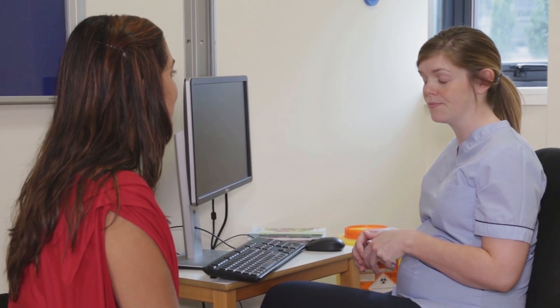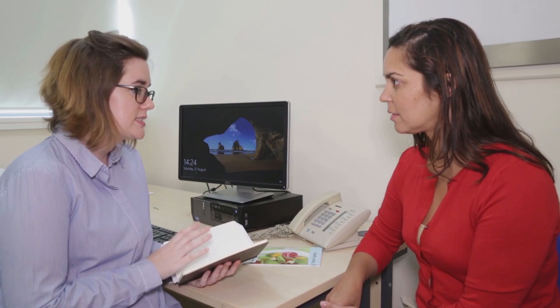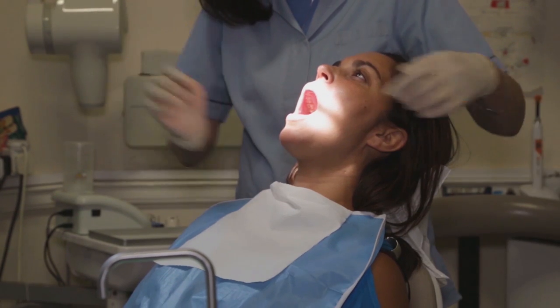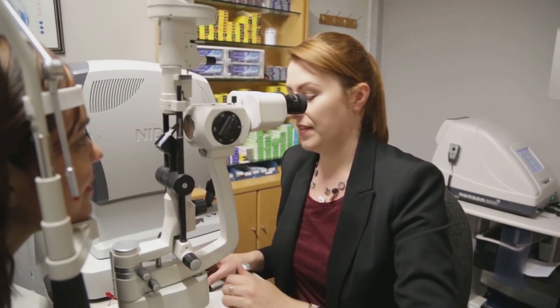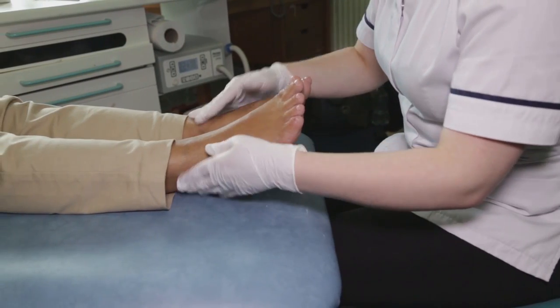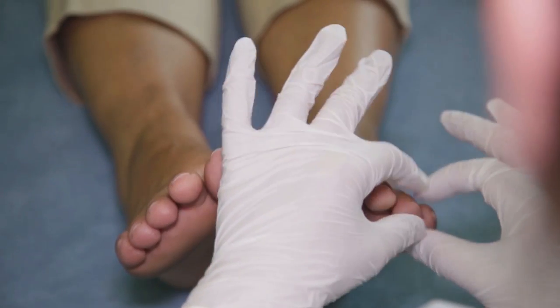An endocrinologist is a diabetes specialist doctor who can review your diabetes results and adjust your management plan if needed. A diabetes nurse educator will help you learn how to manage your diabetes. A dietician will work with you to develop a healthy eating plan. Your dentist, optometrist, and podiatrist are also part of your care team, checking your teeth, eyes, and feet respectively.